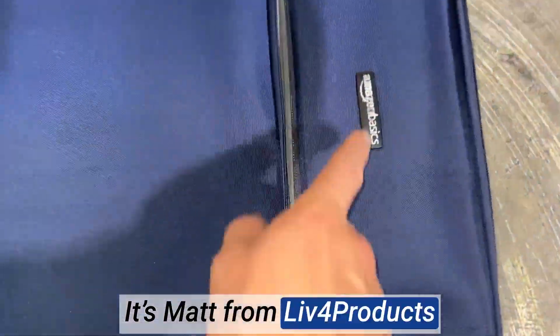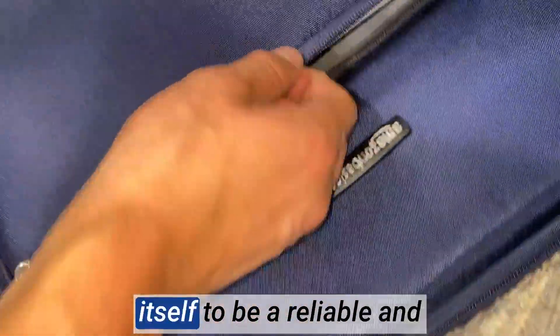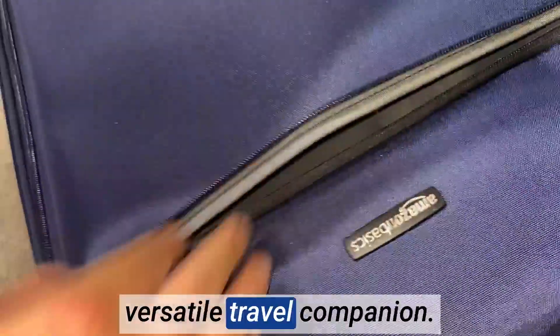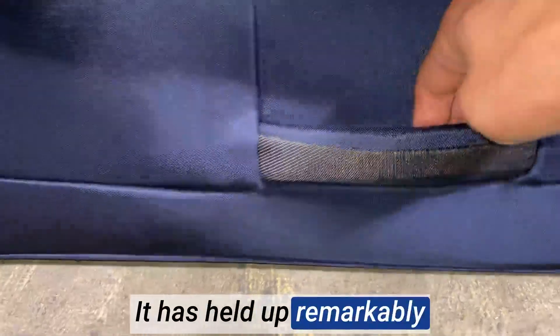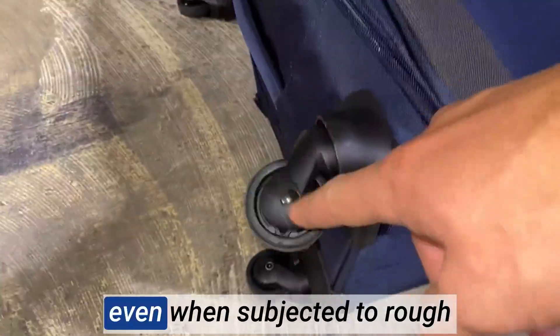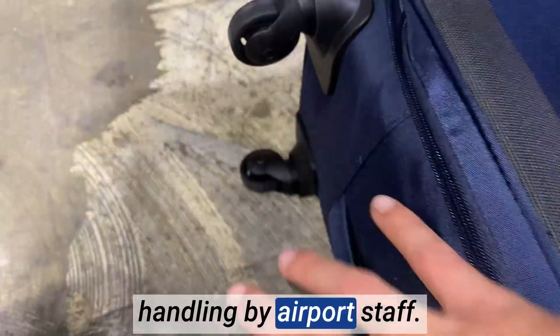Hey, it's Matt from Live4Products. This suitcase has truly proven itself to be a reliable and versatile travel companion. The durable construction of the suitcase is highly commendable. It has held up remarkably well through multiple trips, even when subjected to rough handling by airport staff.